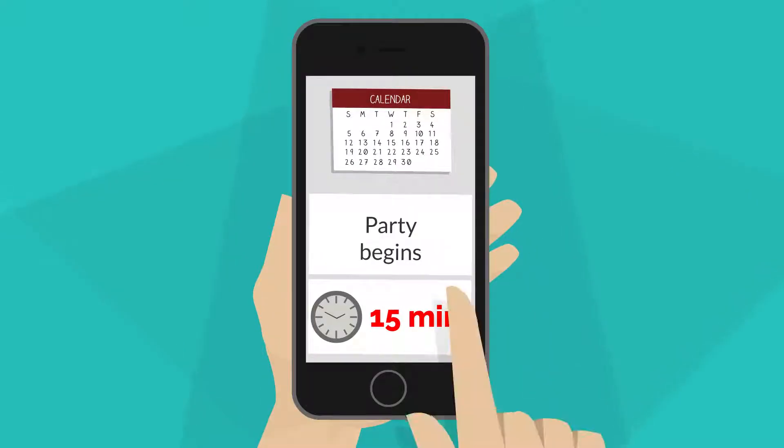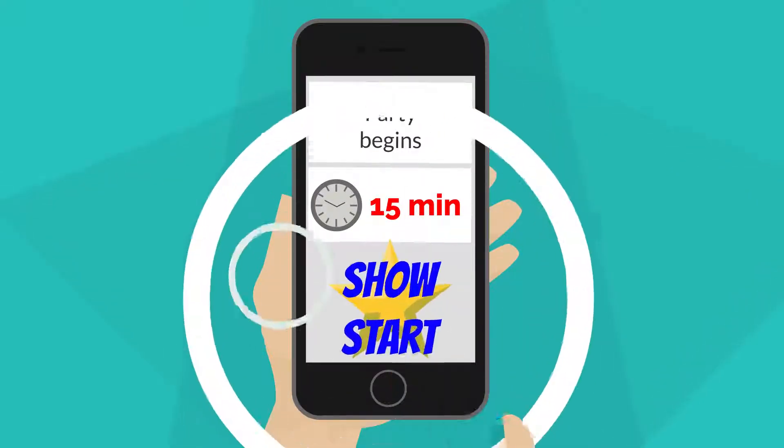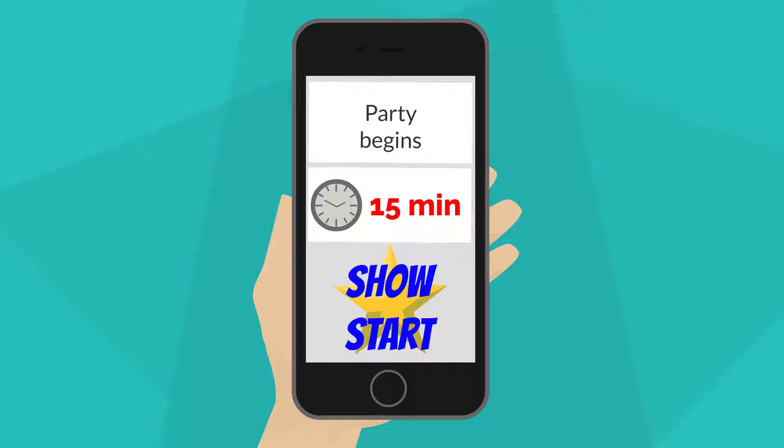Book your show to start at least 15 minutes after the guests are invited to arrive. This means your performer can start straight away and no latecomers miss out.